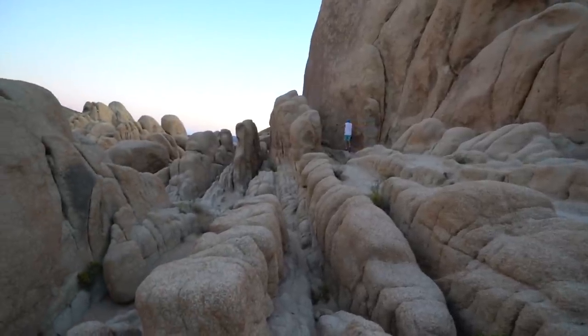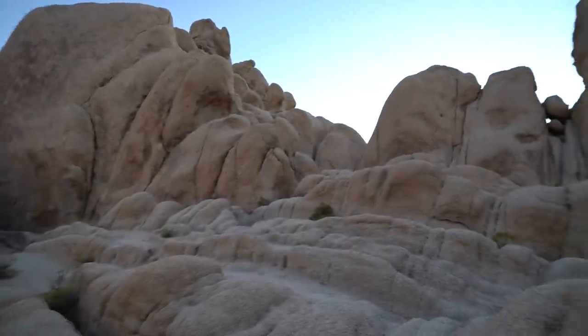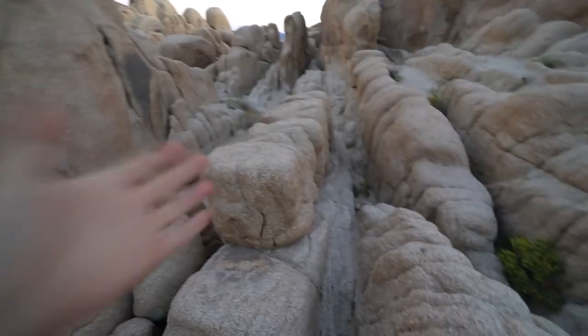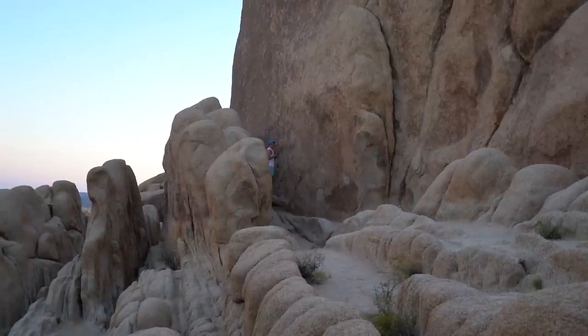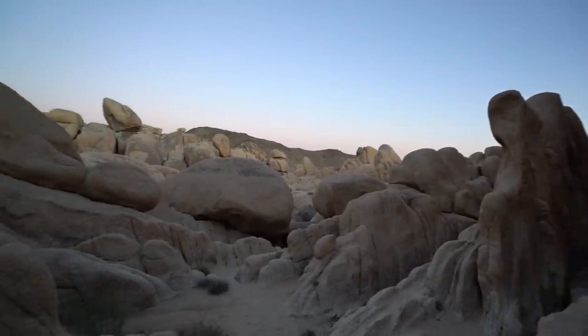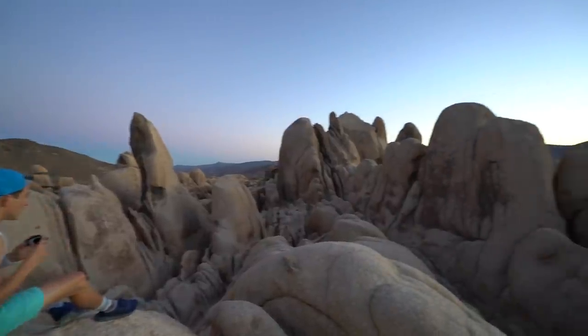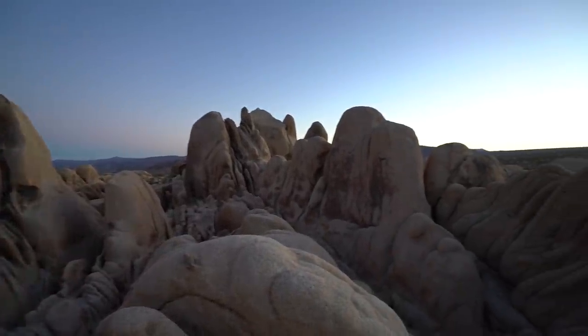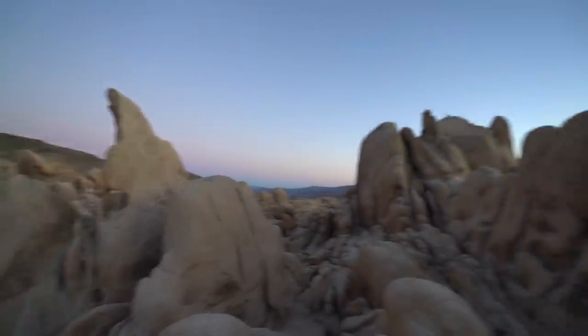Look at this cool spot we just stumbled upon. It has these amazing vertical formations and it kind of reminds me of dinosaur bones, you know, in the shape. My friend agreed — he likes the dinosaur reference. Looks like some kind of shark fin right over here. Really, it's up to your imagination what all these things are.